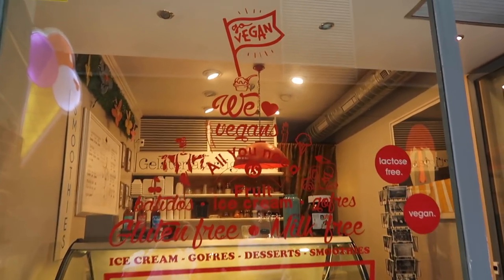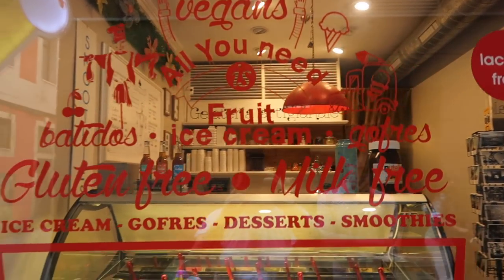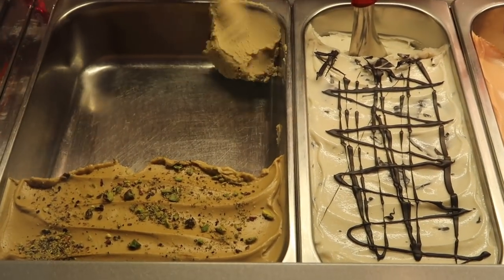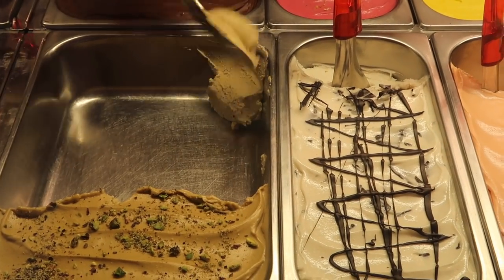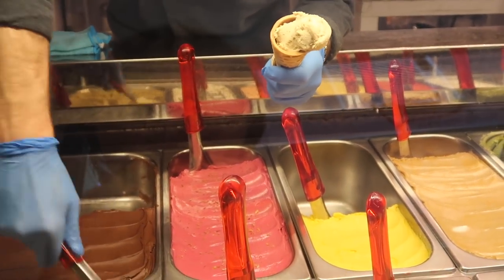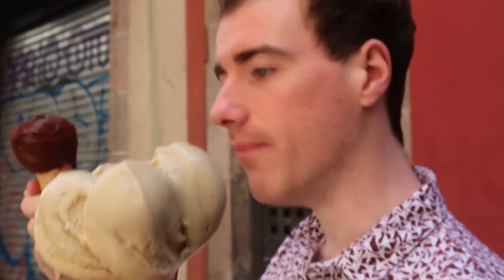We love vegans - all you need is fruit ice cream! I got chocolate and pistachio - my favorite.